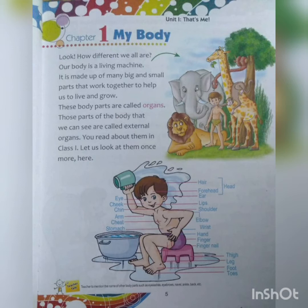Those parts of the body that we can see are called external. This is something very important — there are two types: one is external and one is internal. External body parts are those that we can see, and there are some internal organs that we cannot see but they are there. You must have read about internal and external body parts in class 1. Let us look at them once more and see what those body parts are.